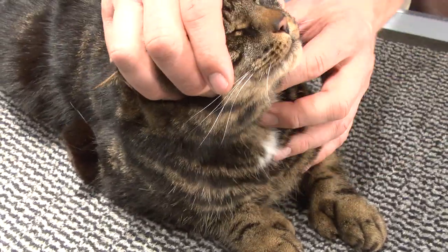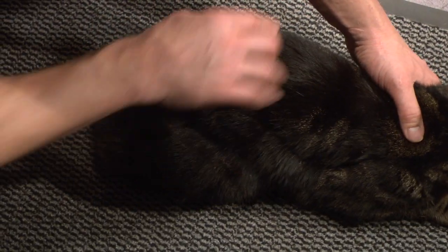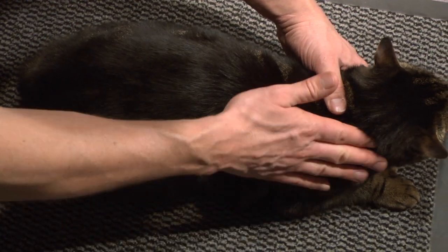Then turn your attention to their body. From above, you should be able to see an hourglass figure with a nicely obvious waist. As you run your hands over their chest, you should be able to feel the ridges of their ribs without pressing hard.